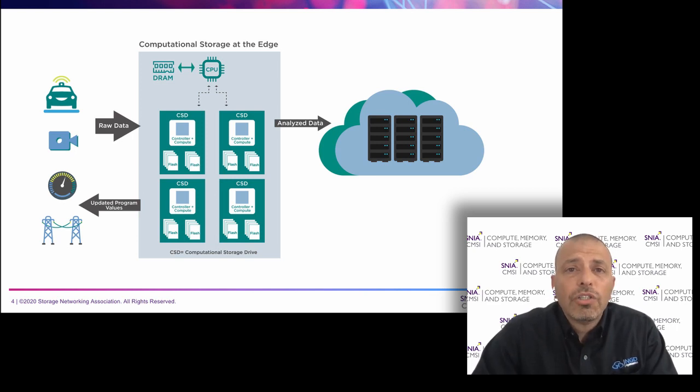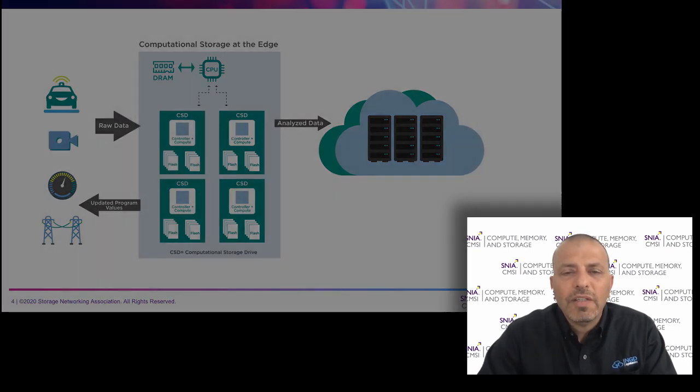Data is not moving in large amounts from the edge to the cloud. A big amount of data coming from the devices is processed at the edge, and the essence of that processing goes to the cloud or back into the devices.